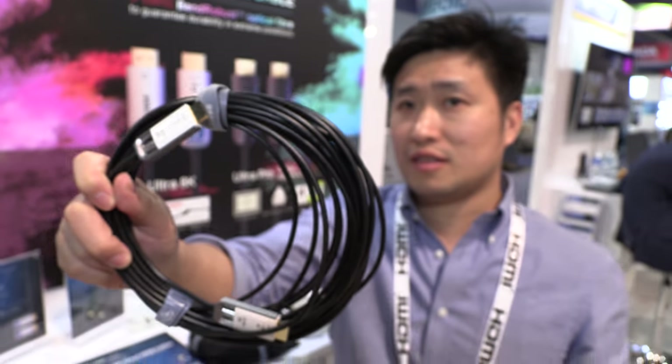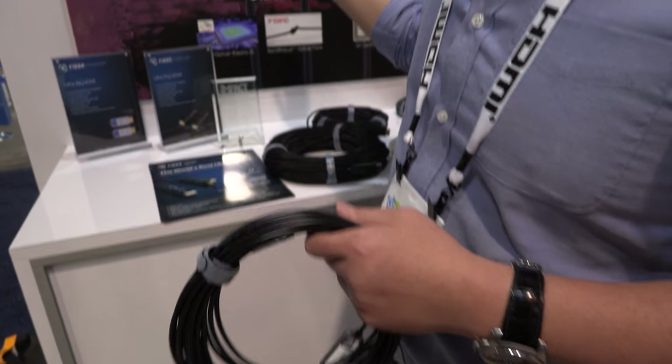We're here with EverPro at CES 2018. I'm Joe from EverPro. We are a fiber optical cable manufacturer, and this is our brand.